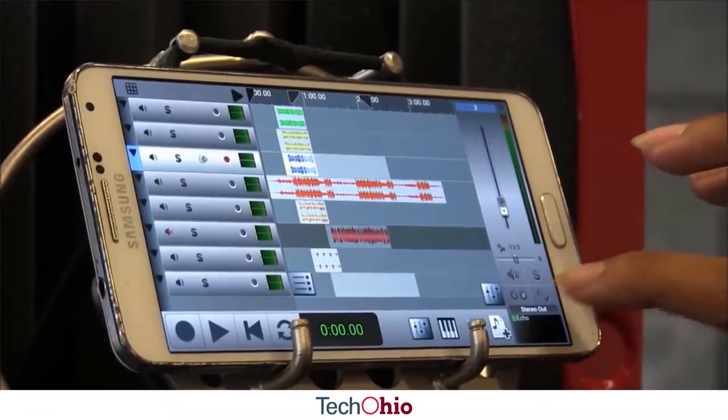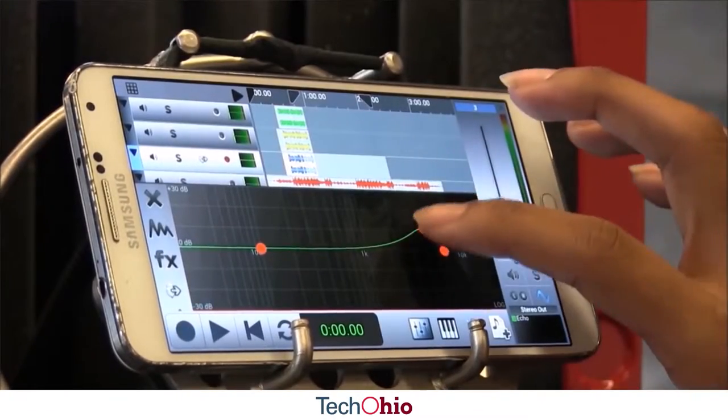You just sit your smartphone or tablet on there and in conjunction with the StudioStick application you can record high quality songs or any type of audio anywhere while on the go.